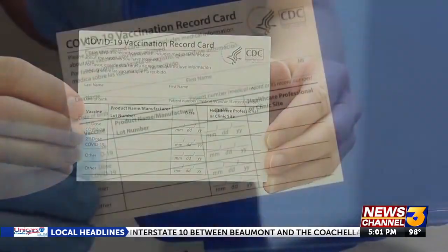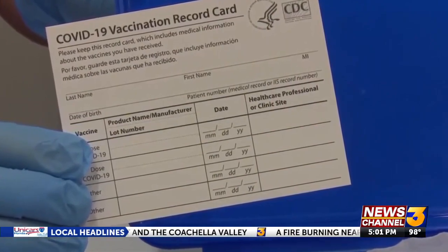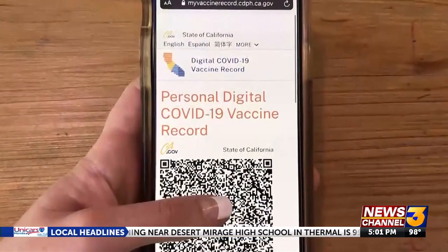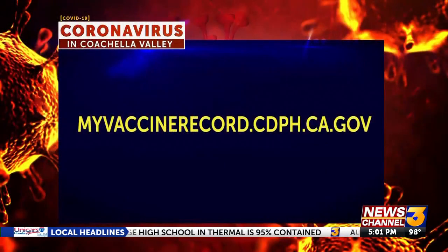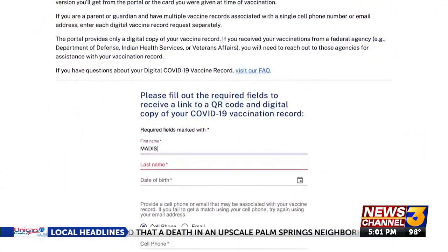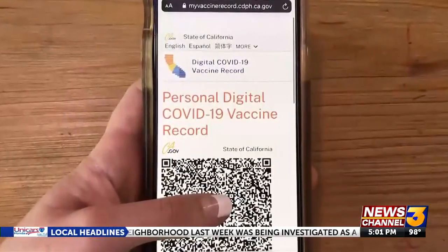While showing your ID and your physical vaccine card will work, many are opting for the digital vaccine record instead, which you can access by visiting myvaccinerecord.cdph.ca.gov. After entering your information, you'll be texted a link. That'll bring up your digital record and a QR code on your device.